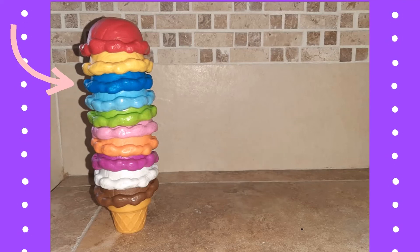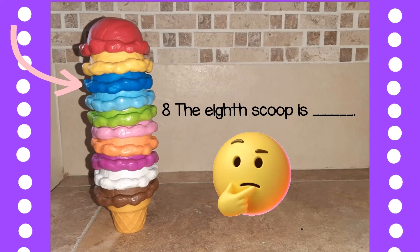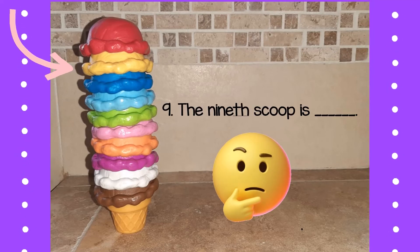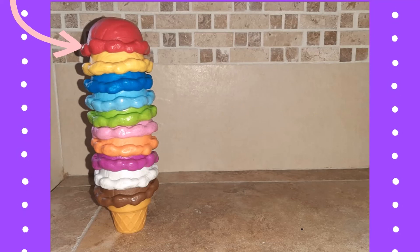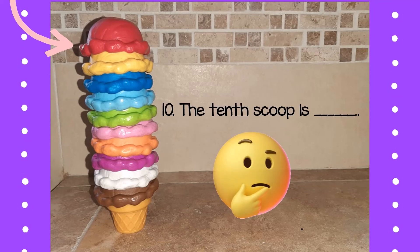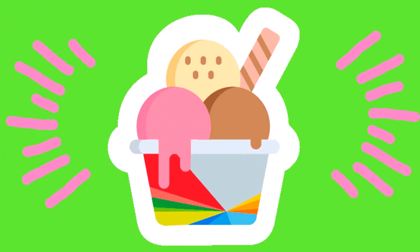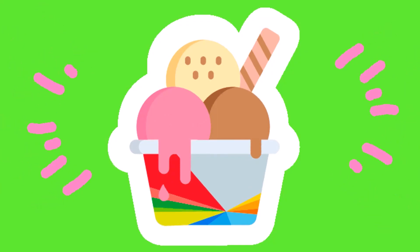What color is the eighth scoop? What color is the ninth scoop? Thank you.